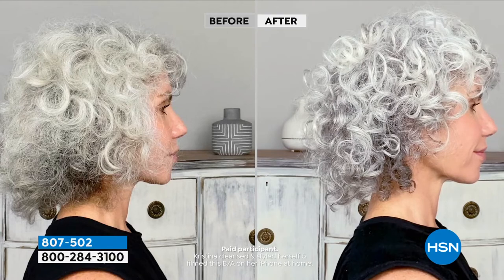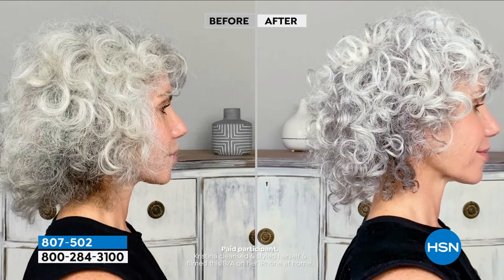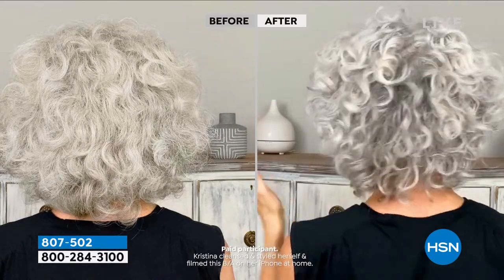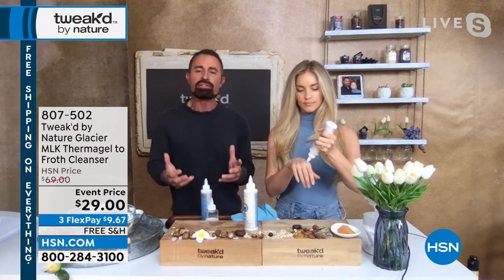This is used on her hair too — but it's more of a facial cleanser. You can use it as a mask as well because it does morph into a skin mask. It's a new way of cleansing — we have a thermoactive gel inside the product that reacts to temperature. So basically when it's in the bottle, I keep this in the refrigerator. You put it in the fridge — it's a cooling sensation, and it reduces the viscosity.